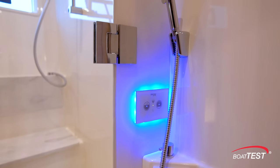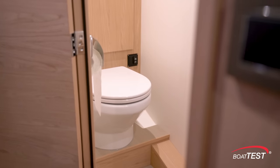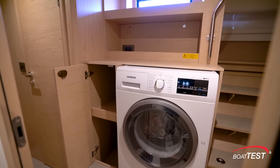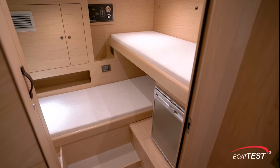The lazarette is accessed from the port side of the swim platform. There's a separate head and shower compartment and a combination washer-dryer — by design, readily accessible from the swim platform. To starboard is the crew space, accommodating two.